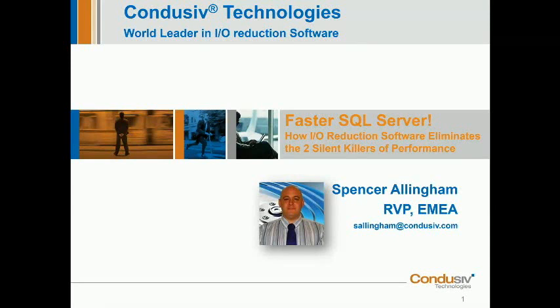Hello everyone. My name is Spencer Allingham and I'm the Regional Vice President at Conducive for the Europe, Middle East and Africa region. But I don't want the title to fool you — I'm actually more of a technical engineer. Before I was recently promoted, I was the technical director at Conducive for roughly the last seven years. So I'll keep this reasonably technical and try not to make it too much of a sales and marketing pitch.